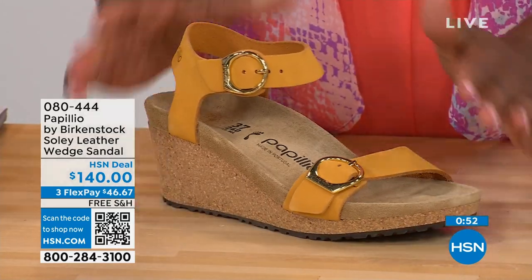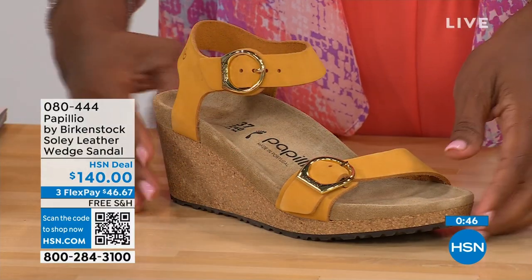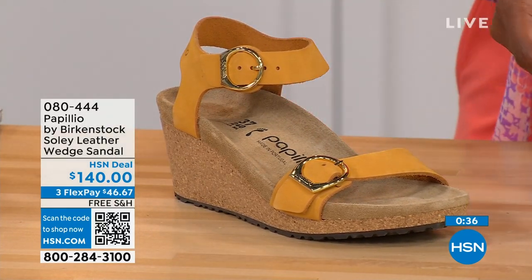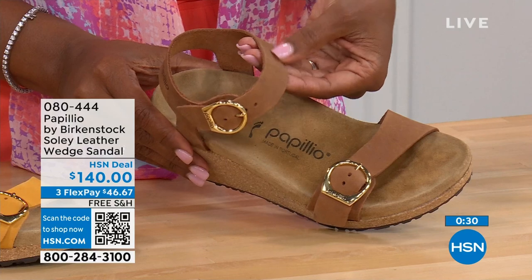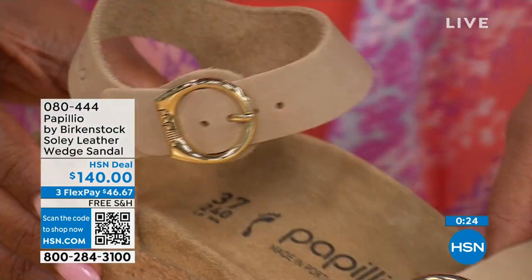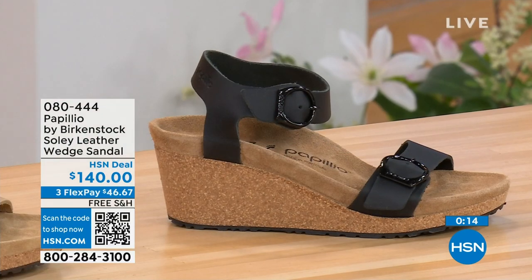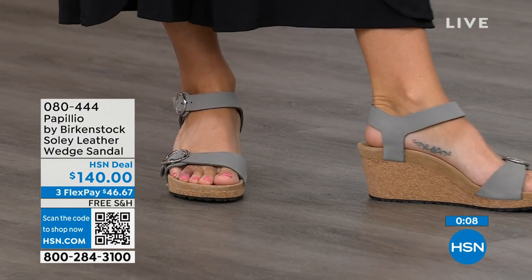This is called apricot — I love this color. It's like the flesh of the apricot: a beautiful soft color that goes great with all your summer brights. Cognac is a nice soft warm brown — think of a tan brown. And sandcastle is the most limited in quantity, the lightest option, the color of sand. Black and dove gray are also available. Item number 080-444 for all those colors.